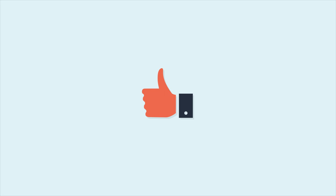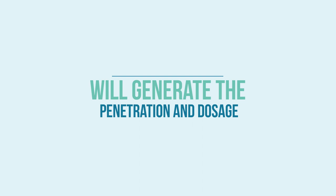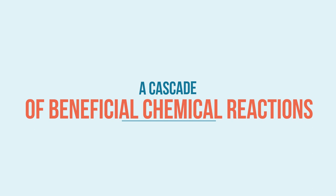Laser technology that can provide and combine the correct type of light, wavelengths, operating modes, and power or energy density will generate the penetration and dosage needed to reach the targeted tissues and areas. The net result is a cascade of beneficial chemical reactions that target the body's natural healing ability.